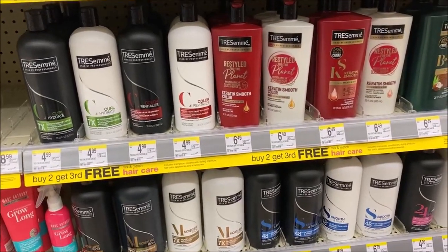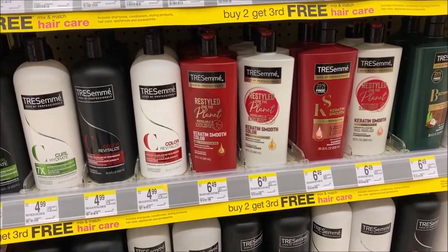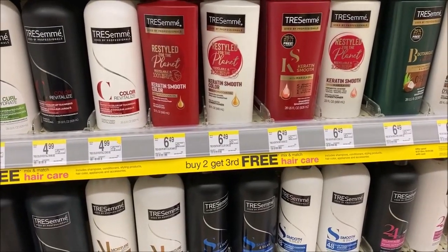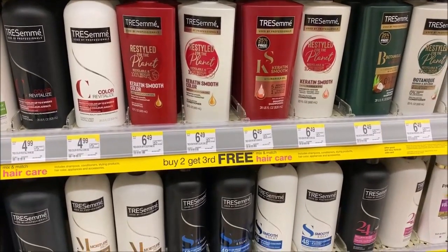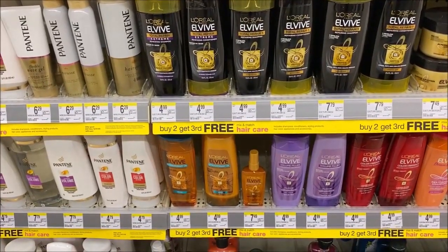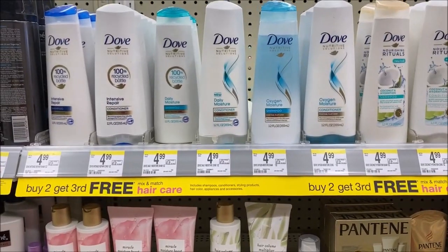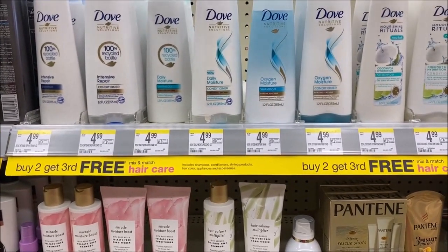Several of these are repeat deals, but just a refresher. Tresemmé is still buy two, get the third free. There is a $4 off two in the 10/18 Retail Me Not or Unilever insert. Buy two - that's $10 for mathematical purposes - minus that $4 makes it $6 for three, or $2 each. Aveeno L5 is also buy two, get third free at $10 for two. Check that 10/18 Retail Me Not and deduct $3, so $7 for three. Dove Hair Care is buy two, get one free - check the 10/18 Retail Me Not for $3 off two. Again, three for $7.